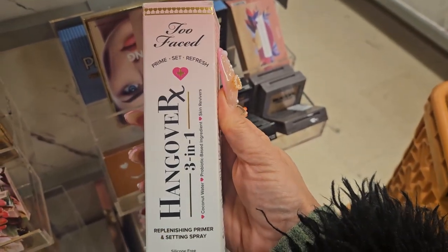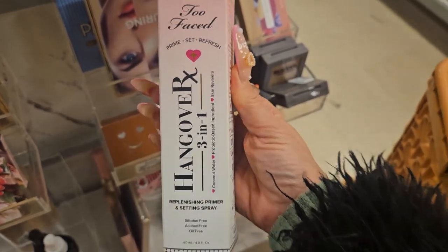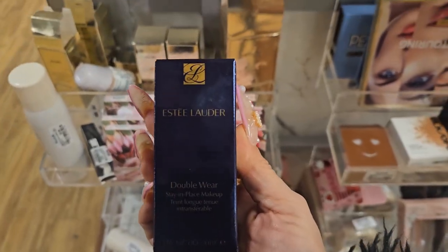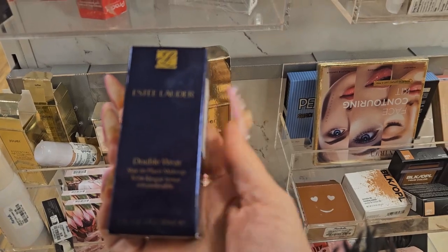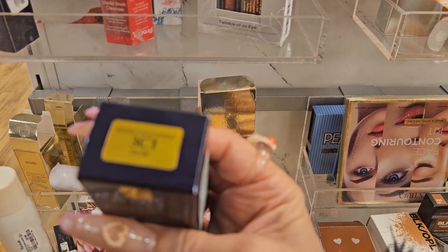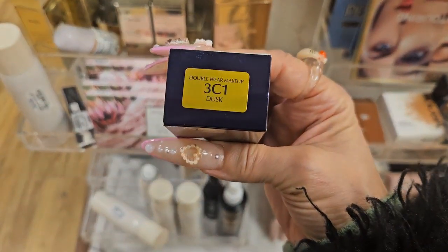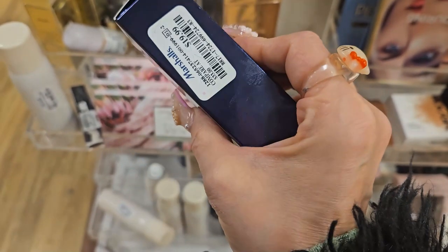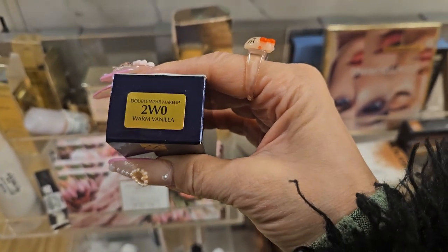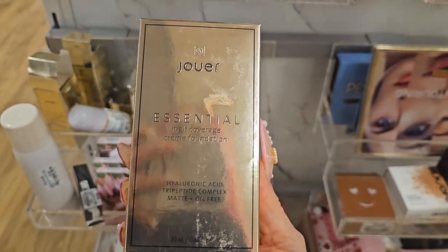I really like that Too Faced spray — I do own it. It sets your makeup, you can put it before and after, and it's very hydrating. I also found a couple of foundations from Estée Lauder. This is the Double Wear Stay in Place Makeup in shade 3C1 Dusk for $19.99, and they also have it in Warm Vanilla.